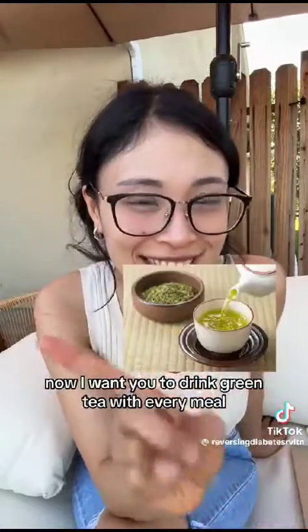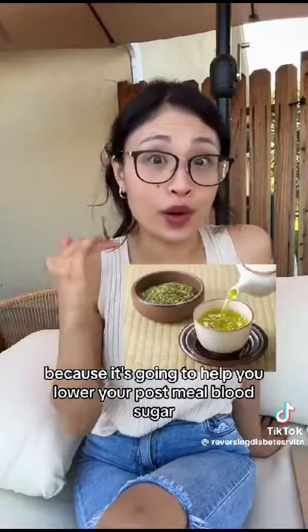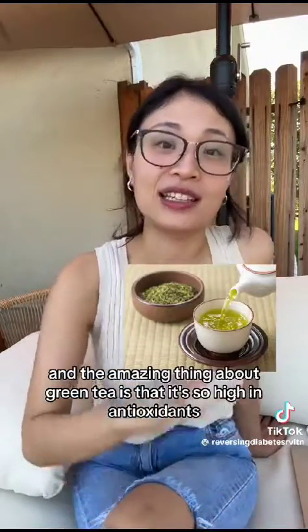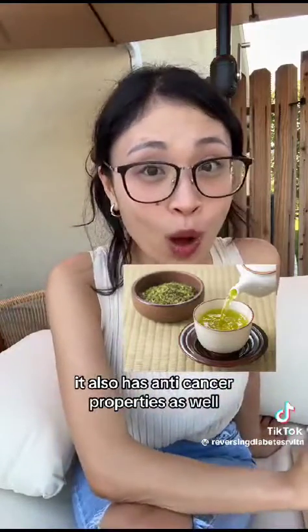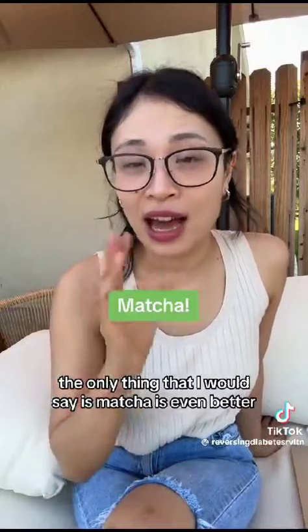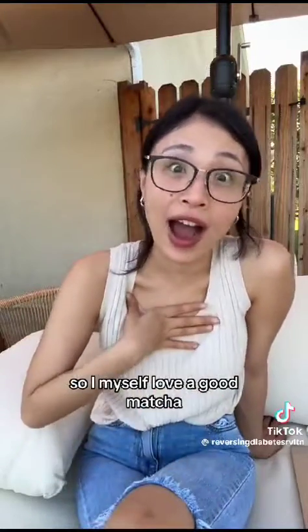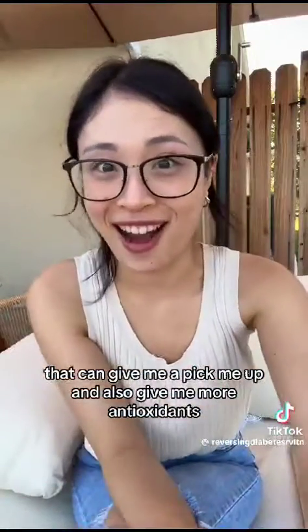Number three is my favorite: green tea. I want you to drink green tea with every meal because it's going to help lower your post-meal blood sugar. Green tea is very high in antioxidants and also has anti-cancer properties. Matcha is even better because it's a concentrated form of green tea — I personally love a good matcha in the afternoon for a pick-me-up and extra antioxidants.